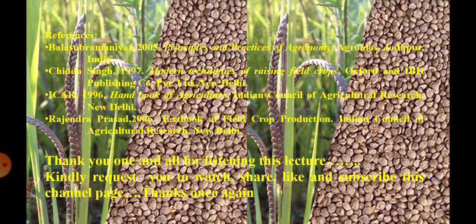References: Principles and Practices of Agronomy by Balsubramanian; Modern Techniques of Raising Field Crops by Chida Singh; Handbook of Agriculture by ICAR; and Textbook of Field Crop Production by Rajan Prasad. Thank you all friends for listening to this presentation. Kindly watch, share, like, and subscribe to this channel.